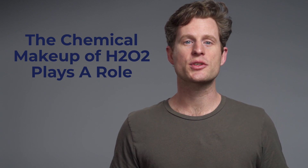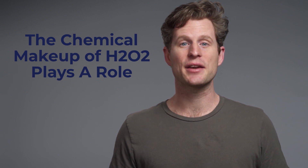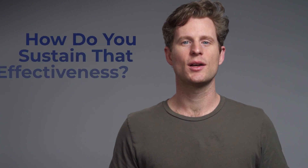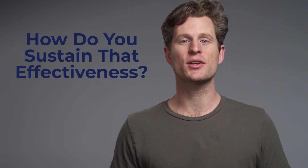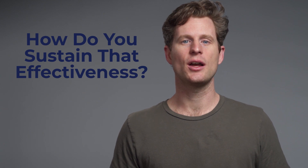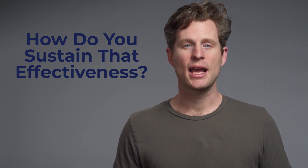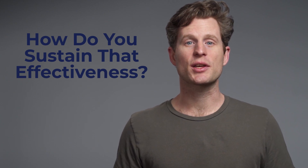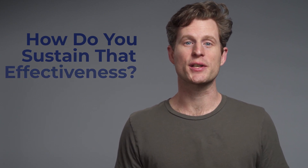Food-grade hydrogen peroxide is unique because it isn't stabilized by any chemicals or materials. That means that your hydrogen peroxide is naturally clean and effective, but it also means that it can break down rather quickly. Fortunately, it's fairly easy to make your hydrogen peroxide last longer. Store your products in a cool, dark place, and make sure nothing is allowed to enter the bottle. We suggest keeping your bottle in the fridge or even in the freezer.